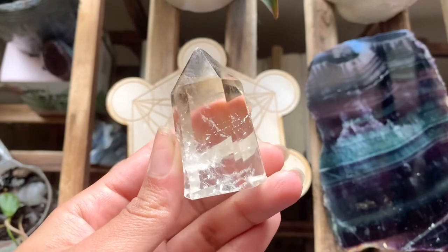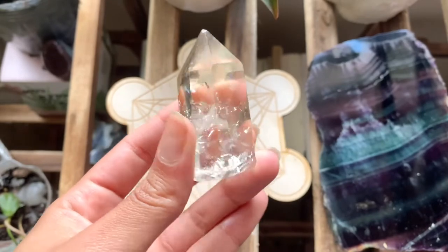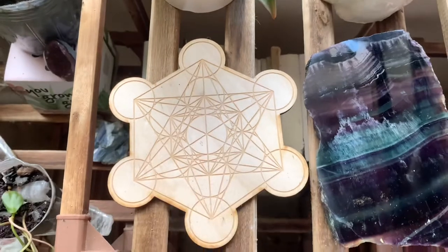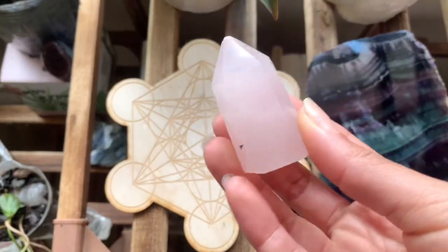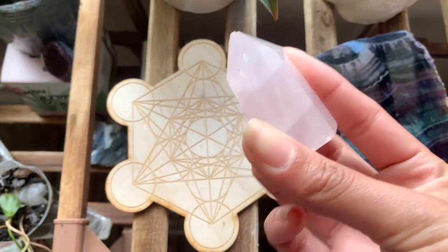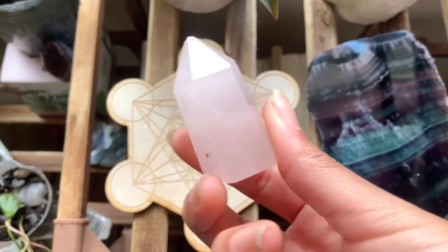I have my smoky citrine tower — my first citrine piece, and I love it. We also have this rose quartz tower. I think this is one of my first pieces, actually. Very pretty.